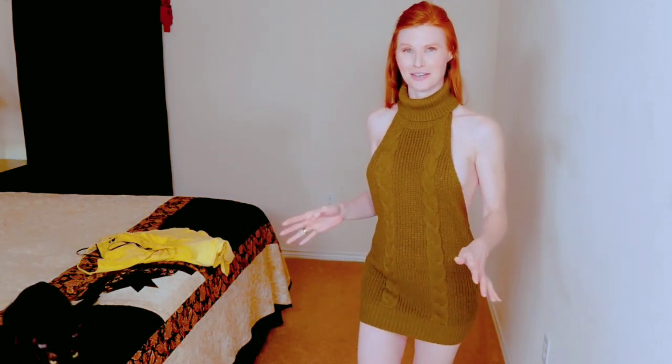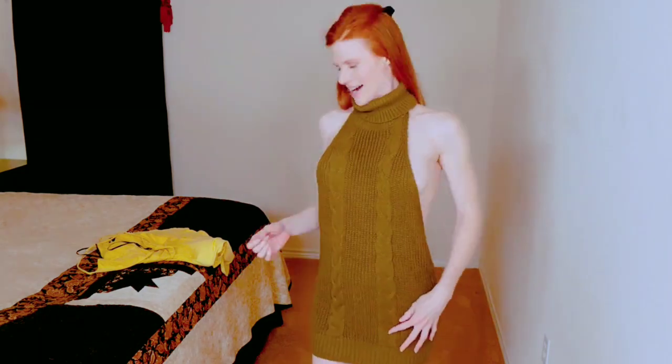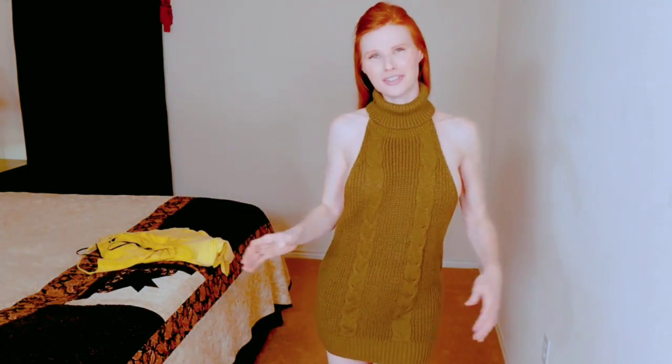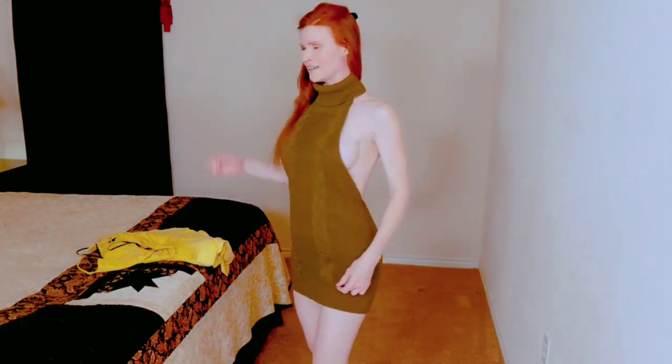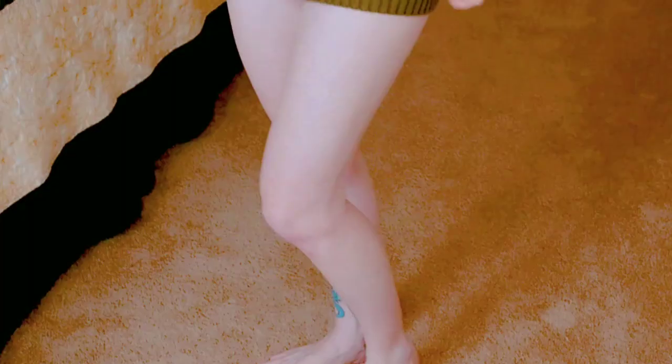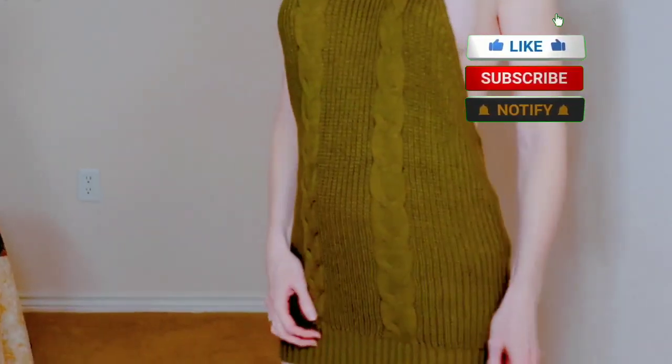I can't wait to do a photo shoot in this because I think it's going to turn out really cute, but I want to show it all. I love it. I love everything about it — the fact that it's super comfortable, the side detail, the little strings that come down the back. The color is perfect for this fall redhead. I love you, Sparkling Ruby.